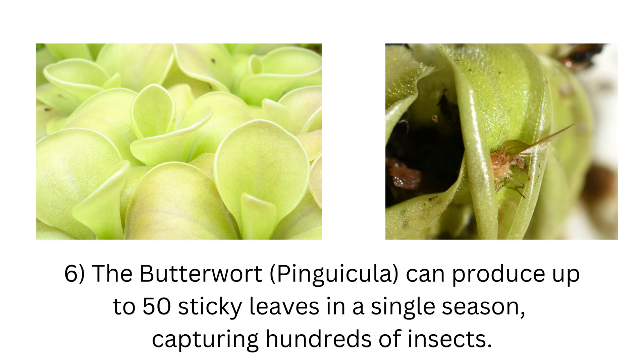6. The Butterwort, Pinguicula, can produce up to 50 sticky leaves in a single season, capturing hundreds of insects.